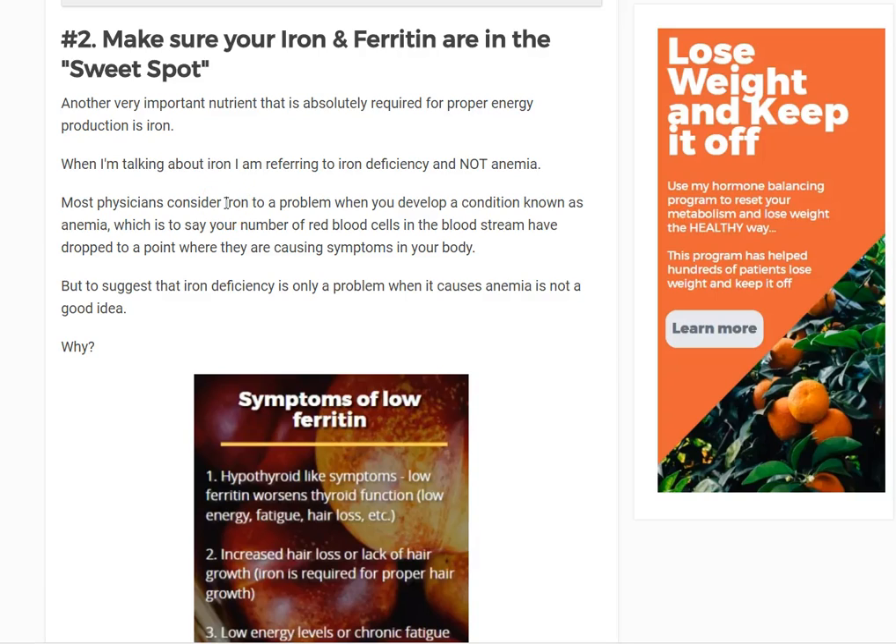Hey guys, it's Dr. Childs here and today I want to talk about iron and ferritin and your thyroid. In terms of the importance of certain nutrients as it relates to thyroid function, iron is probably up there as one of the most important. I would put it right up there with vitamin B12, and I'll do a video on vitamin B12 and how to evaluate that, but for now let's focus on iron.